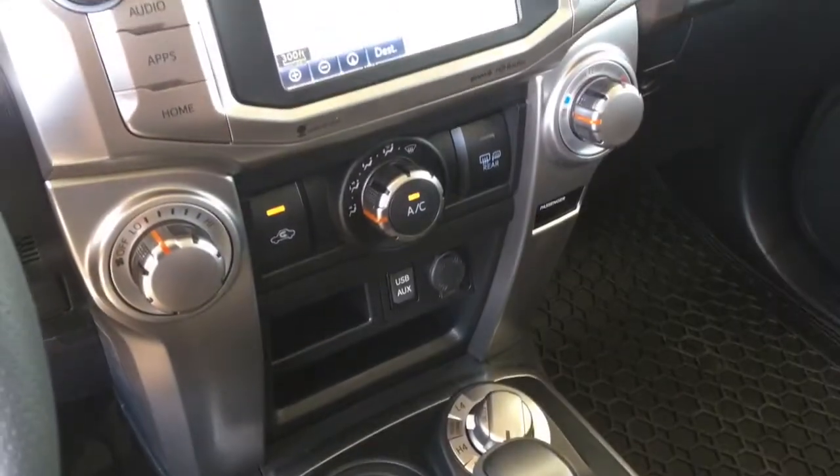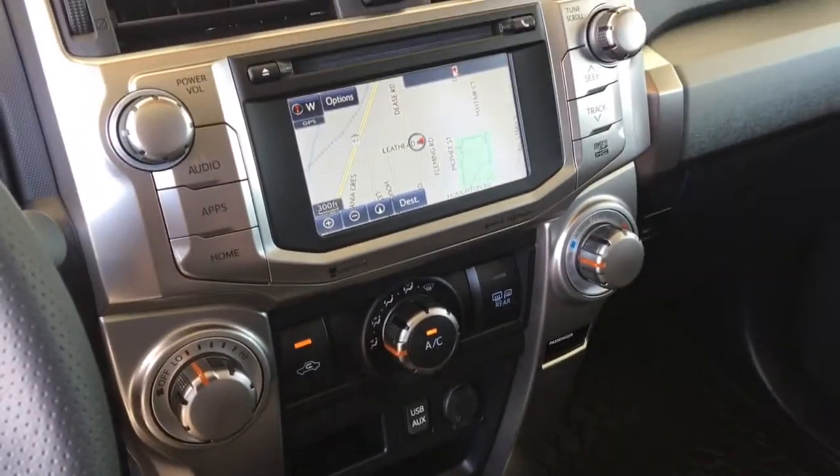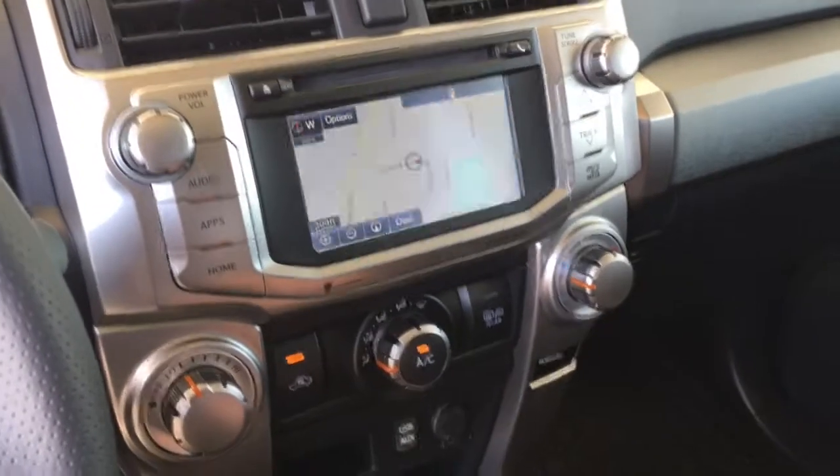The audio system includes AM, FM, CD, and XM radio with Bluetooth, steering wheel controls, navigation, and a backup camera.